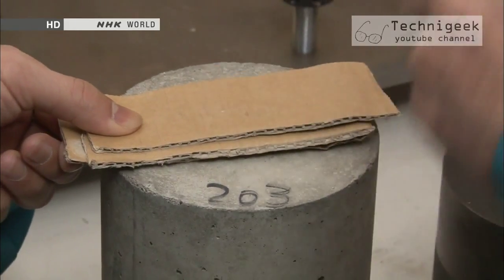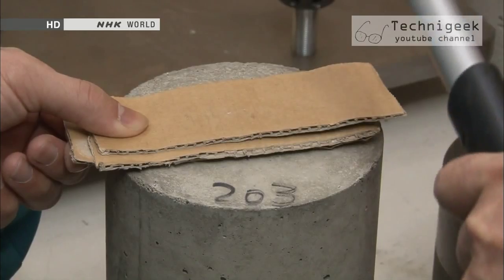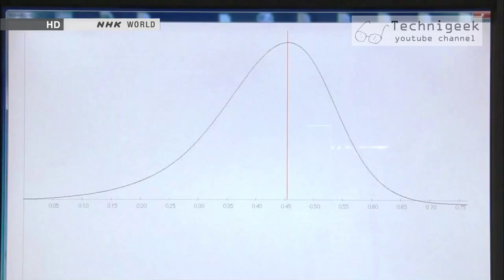Here we simulate a test on concrete that is in a degraded state by placing pieces of cardboard on top of the concrete. The degraded concrete absorbs the impact of the hammer, so the acceleration describes a gentle curve upward. This way, we can determine at a glance the level of degradation of the concrete.